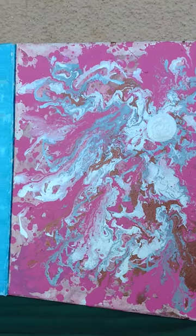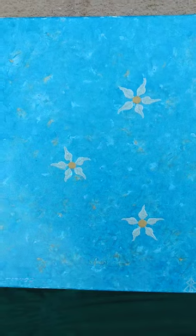It glows in the dark, but that's all right. And I think this one I've already shown — I call it floating flowers.